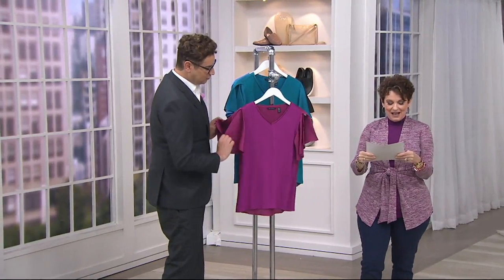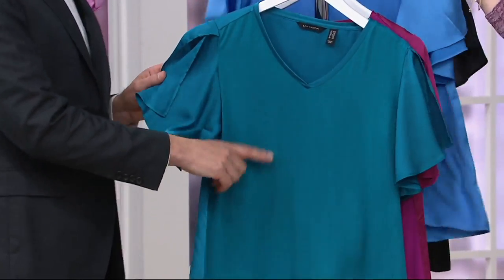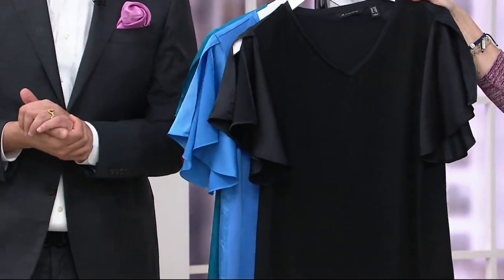Here are the colors. We have our beautiful wild berry. We have sea teal — this shoulder is so pretty. We have rain blue. And you've got to have the black. It makes sense for everybody.